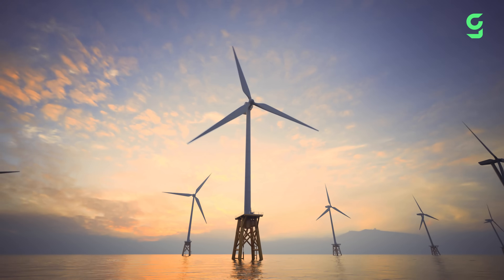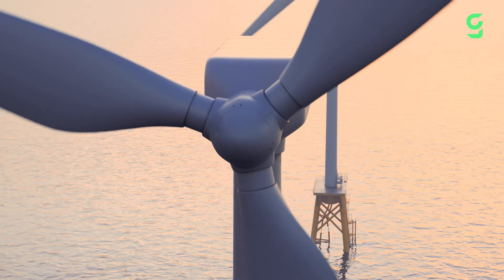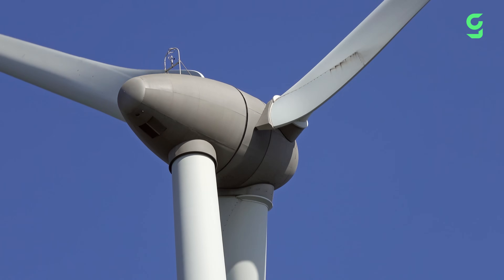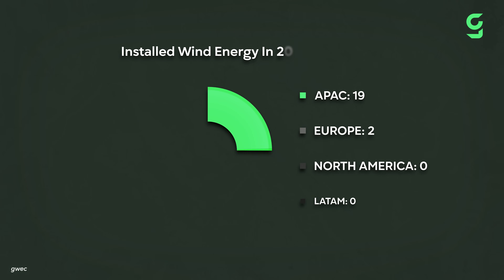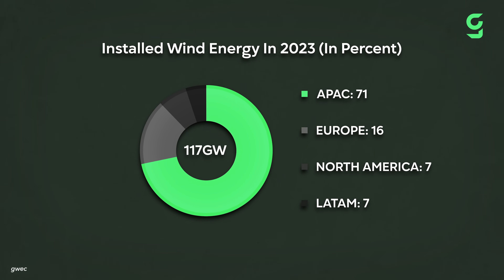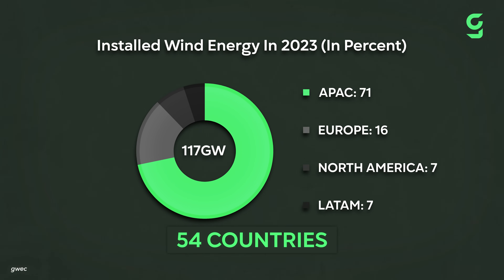Wind turbines are amazing pieces of green technology. As the wind blows, it turns those big blades that look like propellers around a rotor, which in turn then spins a generator that creates electricity. Humanity has been investing in this type of clean energy more and more over the years. In 2023, we hit a record 117 gigawatt installment of global wind power capacity, with 54 countries across every continent building new wind power technologies.